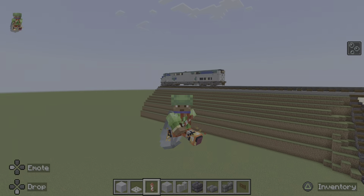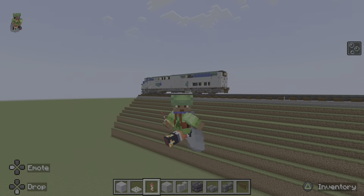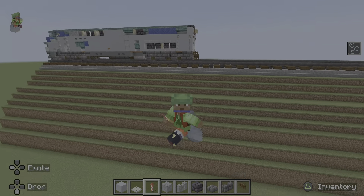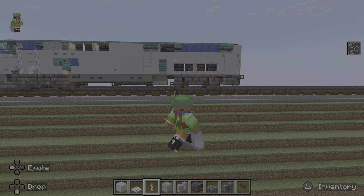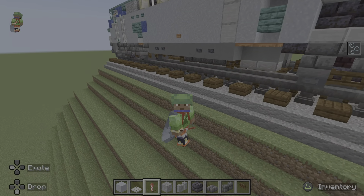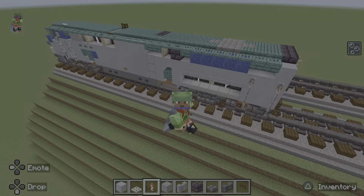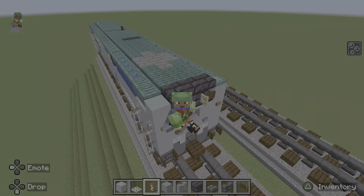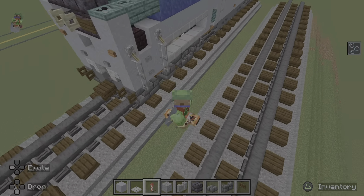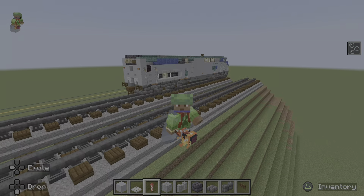The P42 is my favorite locomotive in the world. It's just something about them, and the horn too — that Nathan K5, it's just amazing. But yeah, I'm just gonna go check out what my brother's doing. He's over there working on something that's 400 blocks long, so let's go over there and see.